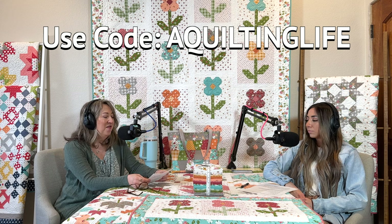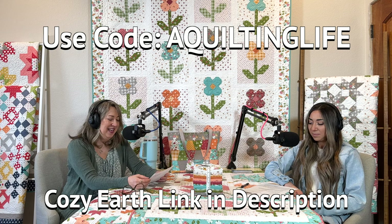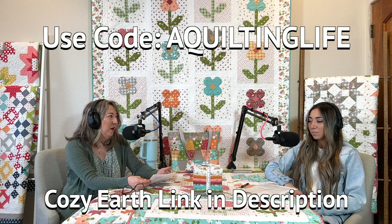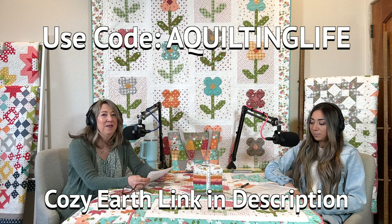I'm going to start off with our message about Cozy Earth - they are again sponsoring this podcast and we really appreciate them. They have lots of new products for spring: hoodies, pullovers and joggers for men and women, scrunchies, and quilted shams. But the sheets are still my favorite product. They're made from ultra-soft viscose from bamboo and they're really especially temperature-regulating, which is great because I'm usually really hot when I sleep.